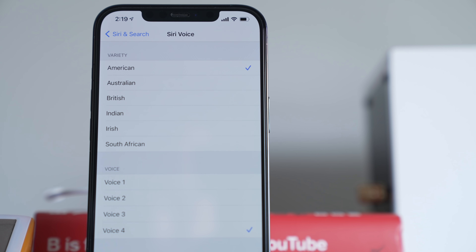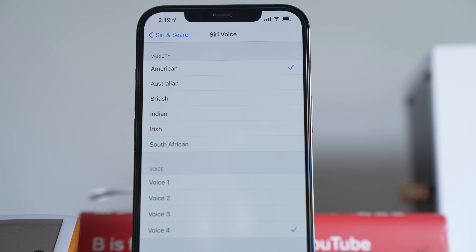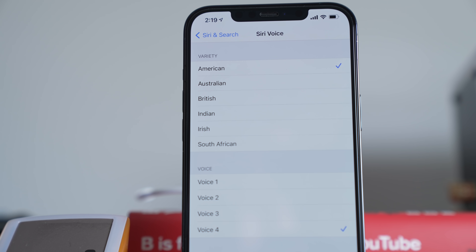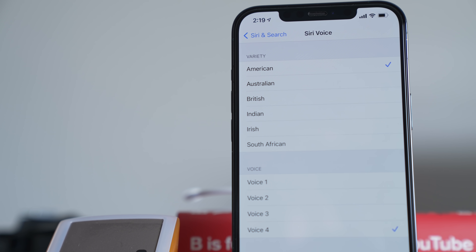Once you've upgraded to iOS 14.5, just head into Siri and search in the settings app, and go into the Siri voice option. Accent has now been changed to variety, and there's no longer a gender selection. Instead, there are four American voice options to choose from.